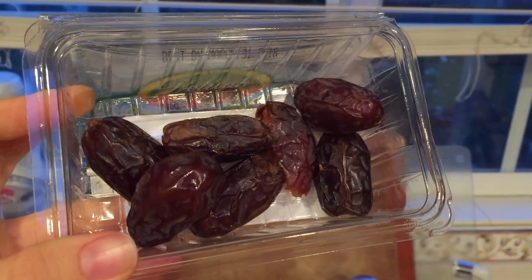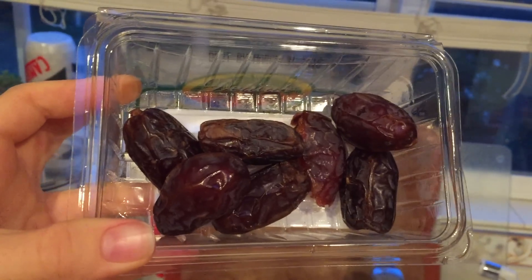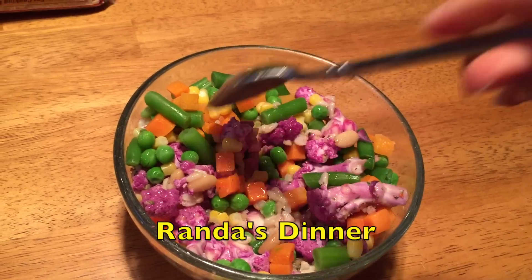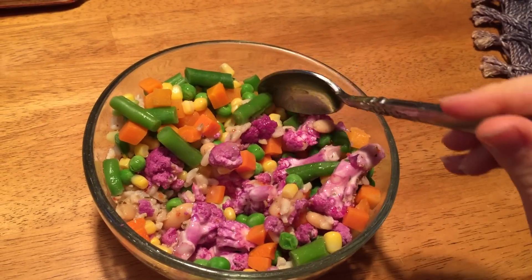And this is my dessert — a bunch of dates. I ate most of the box earlier and this is what's left. I'm also going to eat rice, white beans, and purple cauliflower that I cut up with a knife, along with some mixed vegetables.